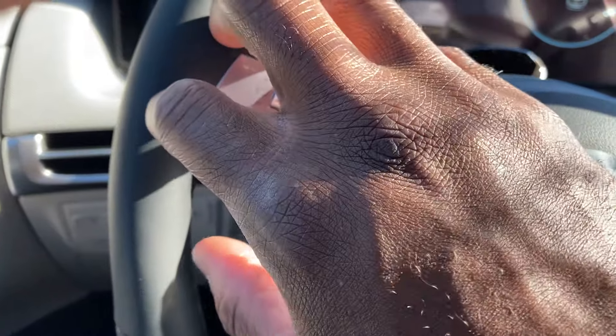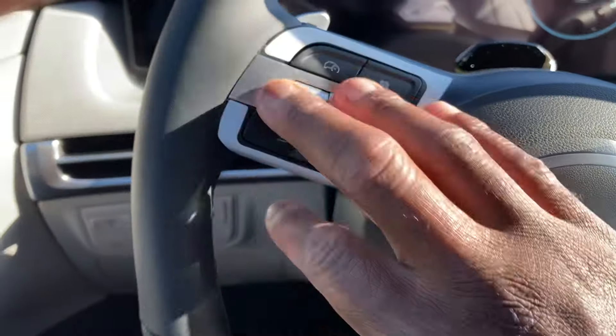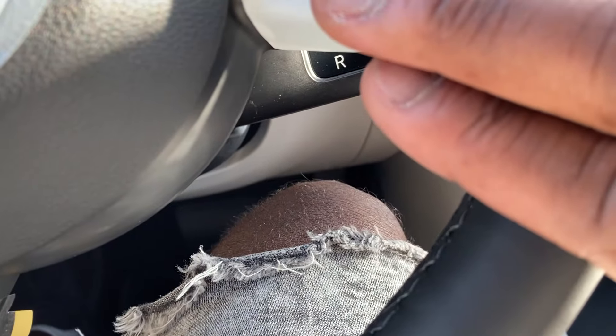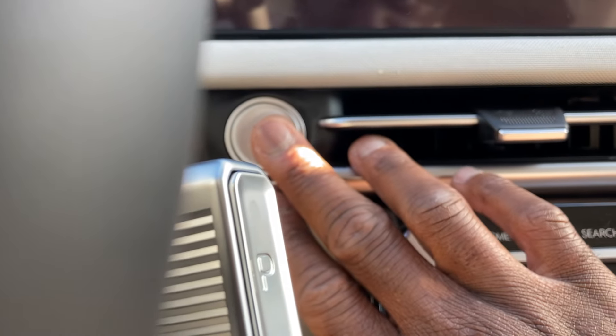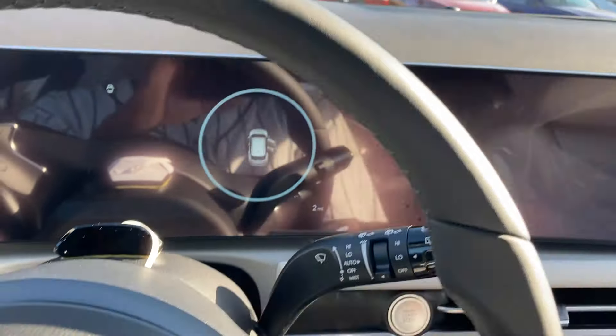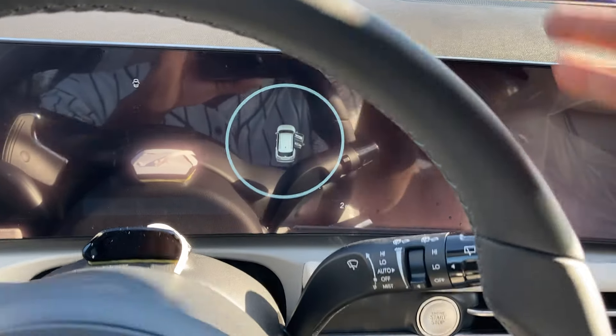You've got FM, AM, SiriusXM, and cruise control on the wheel, plus hang up, answer calls, and voice commands. Got the favorites and drive modes as well. Push-button start is standard across the board. There are two 12.3-inch displays — the lower trims will get a half analog, half digital setup.